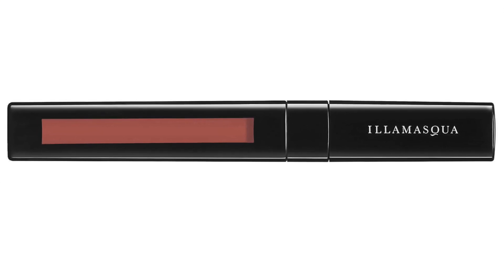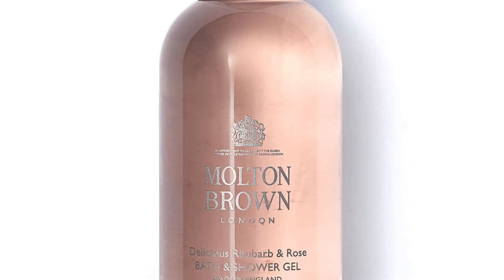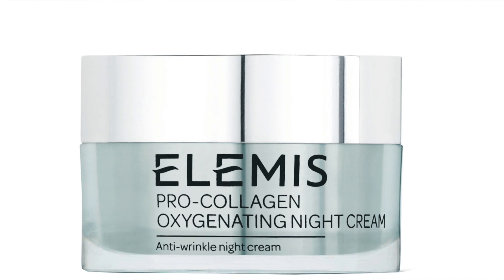The next is from Illamasqua — it is the Loaded Lip Polish, a mini in the shade Vogue. Full size is £19. It's actually more of a pigmented lip gloss — in between a gloss and a lipstick. The next product is from Molton Brown: the Rhubarb and Rose Body Wash, 100ml; full size is 300ml. Last year they sent pink pepper — this time it seems to be rhubarb. The next product is the LMS Pro Collagen Oxygenating Night Cream: 30ml; full-size is 50ml retailing at a whopping £99, and the 30ml size apparently retails at £63.